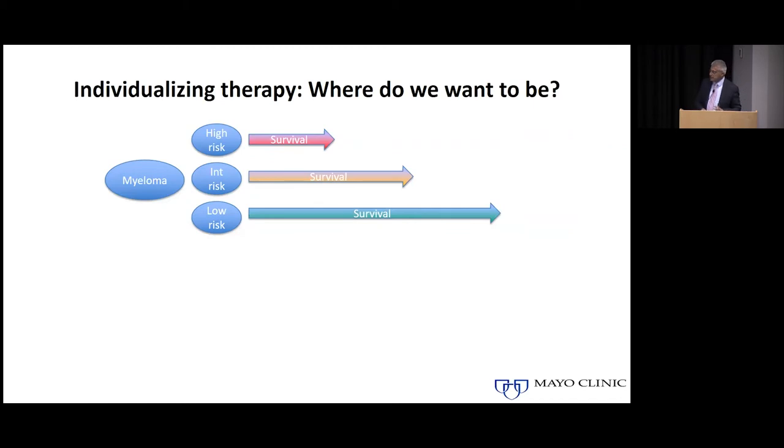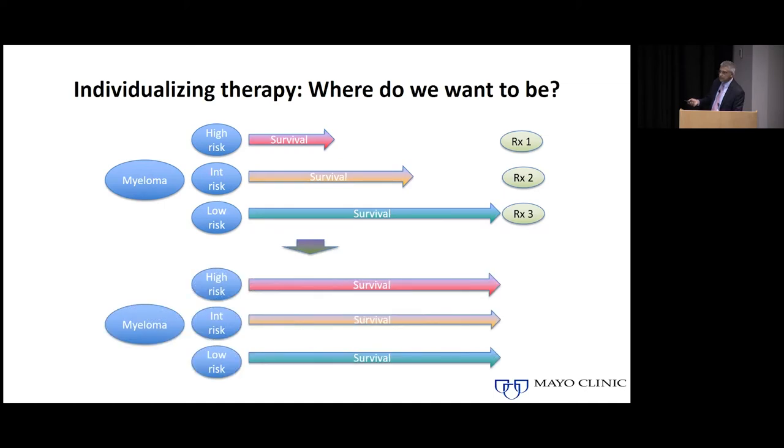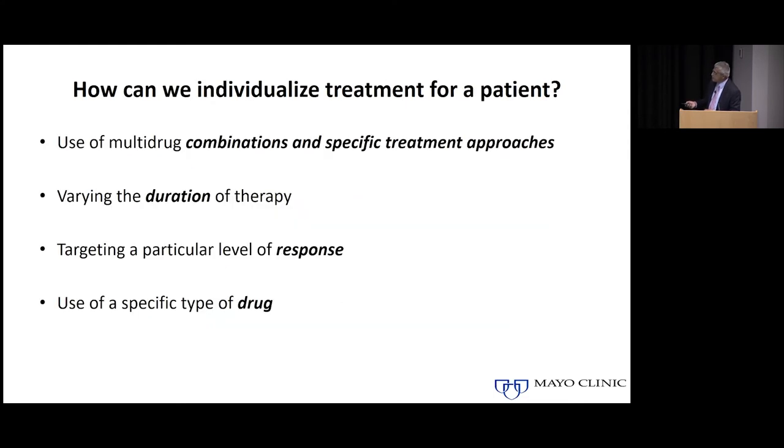The underlying concept of individualizing therapy is shown here. Today you have patients with different risk levels — if somebody is low risk, they survive for a longer period of time; if they have high-risk characteristics, they survive for a shorter period. What we really hope to do is develop three different treatments for these three different patients with the hope that, because we gave them different therapies, they all survive for the same duration of time. That is the fundamental principle of personalized therapy.